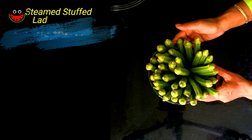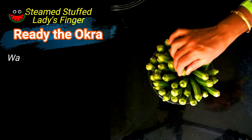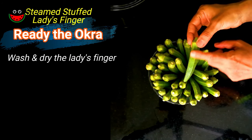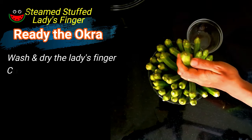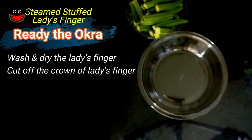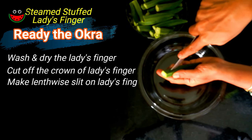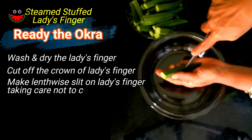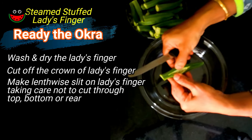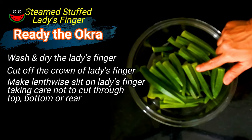Let it cool and then we will blend this in the mixi. As our masala is cooling, we will prepare the lady's finger for stuffing. The first step is to wash the lady's finger and thoroughly dry it in a cotton cloth so that there is no water remaining. Next, slightly chop the crown. Now let's make slits in the lady's finger — see that the slit doesn't pass through both edges. Our bindis are ready to be stuffed.